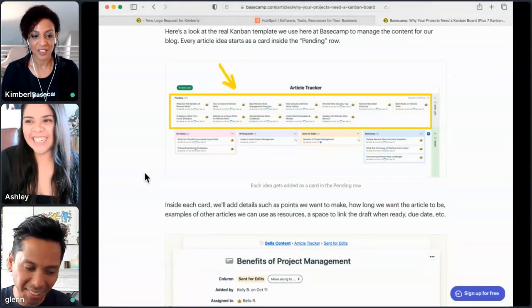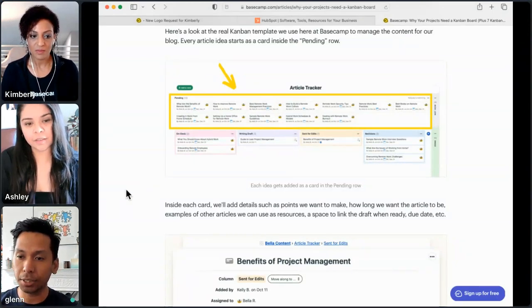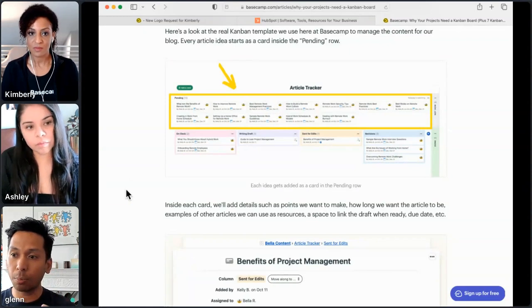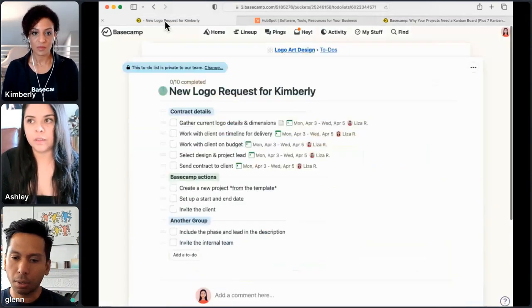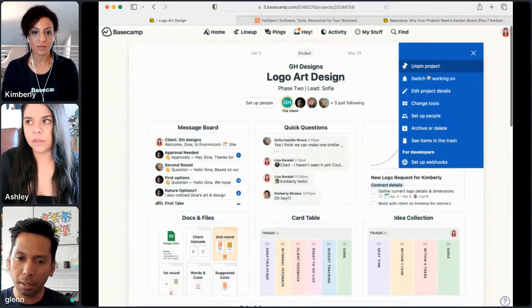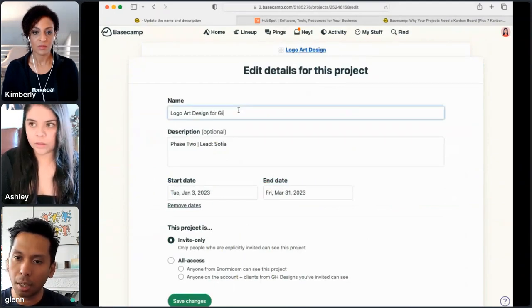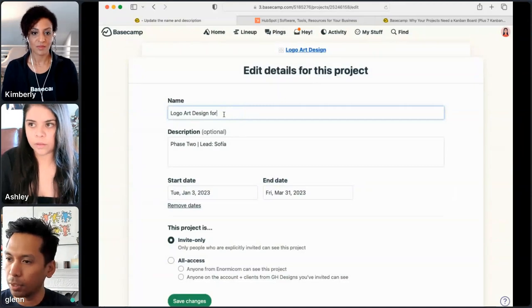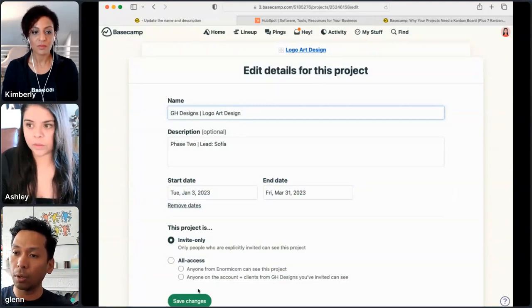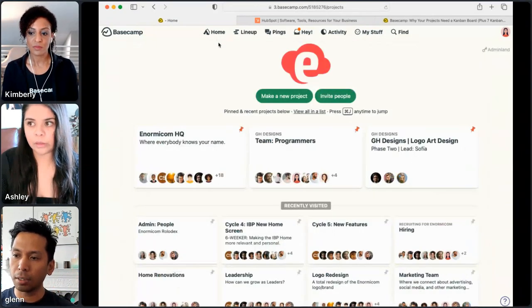For those of you who lead marketing firms or ad agencies, you might be separating your projects out by client or account. So if you have the Nike account, maybe your content calendar is broken out just for that account within that project, and you do so similarly with that template for each of your accounts, rather than having content as its own standalone project.